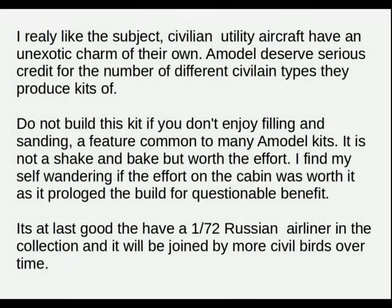I really like the subject. Civilian utility aircraft have an unexotic charm of their own. A-model deserves serious credit for the number of different civilian types they produce kits of. Do not build this kit if you don't enjoy filling and sanding — a feature common to many A-model kits. It's not a shake-and-bake, but it's worth the effort. I did find myself wondering if the effort on the cabin was worth it, as it prolonged the build for questionable visible benefit. It's at last good to have a 1:72 scale Russian airliner in the collection, and we'll be joined by more civil birds over time.